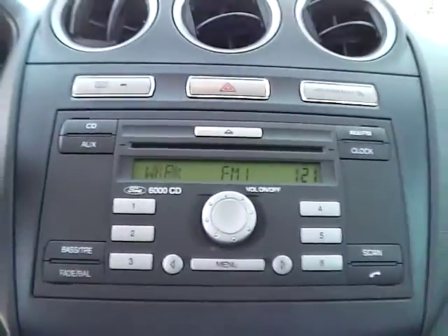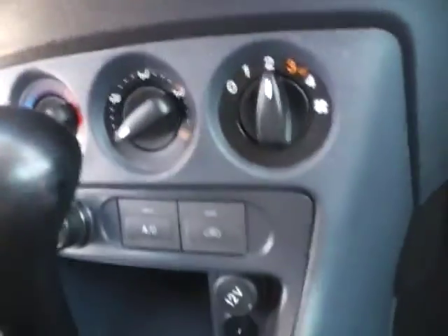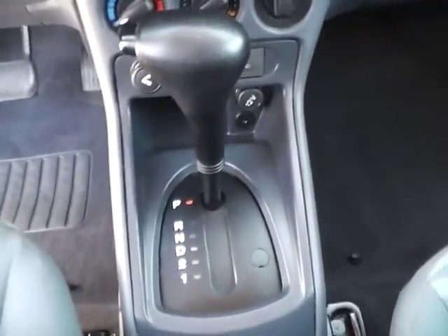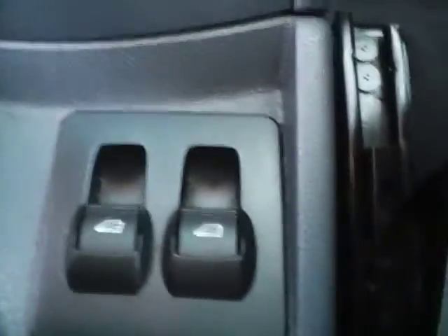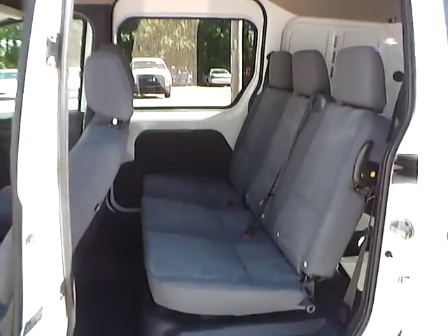We have AM FM radio and a CD player. We have climate controls. This is an automatic vehicle. We also have power windows. As for the back seat, gray cloth interior as well, with plenty of leg room.